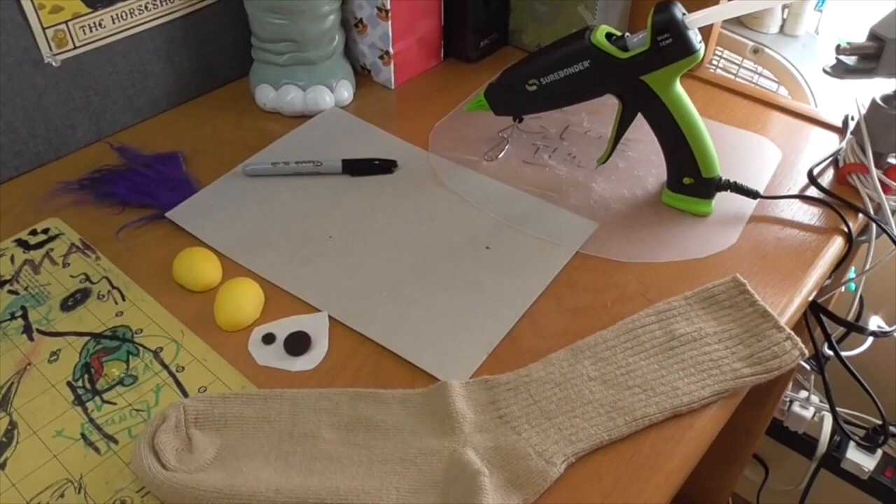I absolutely love hand puppets — I'm most proficient in them. I work for Sesame Street when I'm not at Long Island Children's Museum Theater. Hand puppets take a lot of actual work to get really good at. To make a sock puppet today, you'll need a few things: a sock, thin cardboard or plastic, a marker, scissors, glue, and decoration.